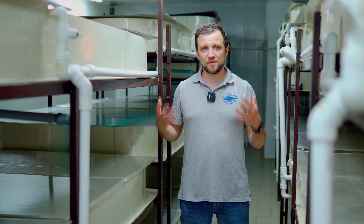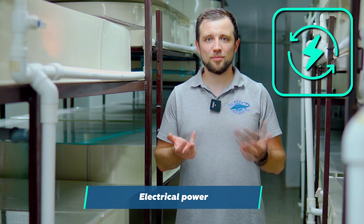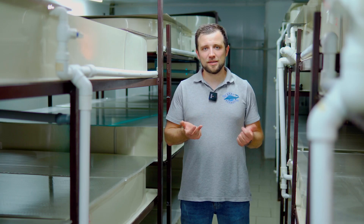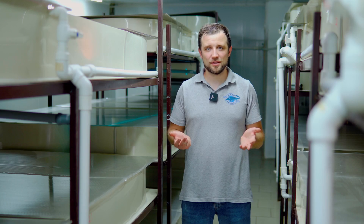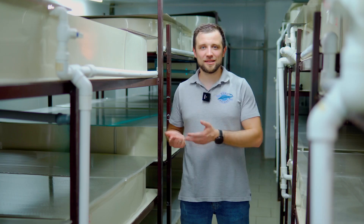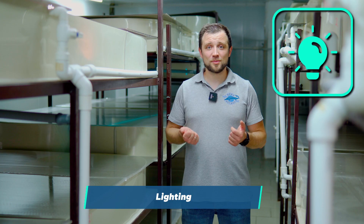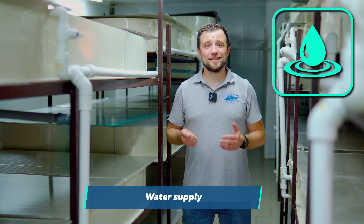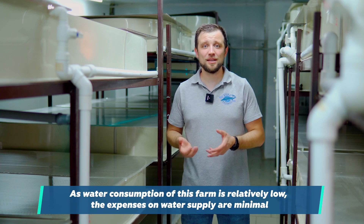For the building's engineering infrastructure: electricity is needed — at industrial scale, 380 volts. Heating is provided by a gas-fired boiler with a thermal loop through radiators, a classic system. Ventilation is also needed; honestly, there is none here, which is uncomfortable for staff and equipment, but they saved on it. Lighting is placed between the lines of trays for maximum comfort. There is a central water supply and central sewage system — since not much water is needed, costs are minimal.